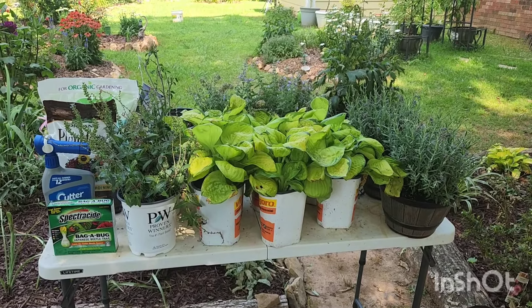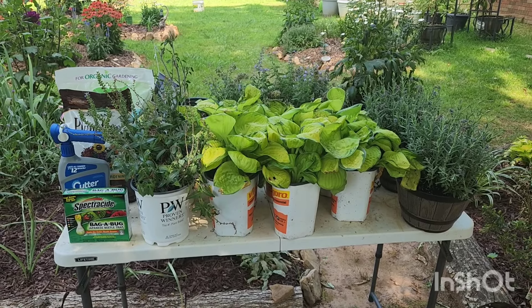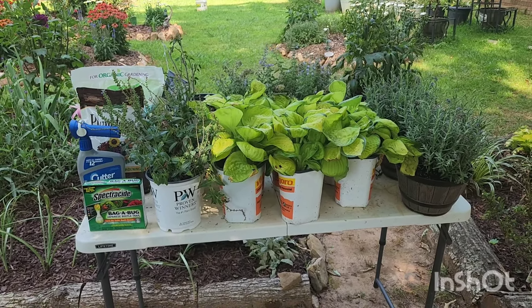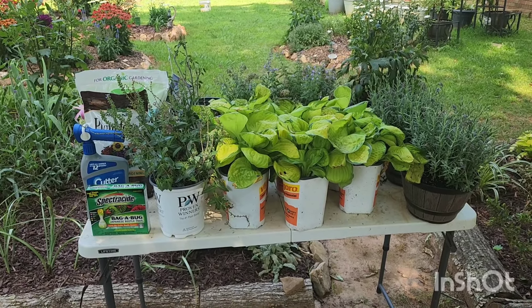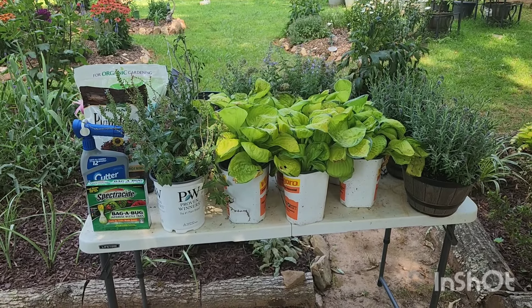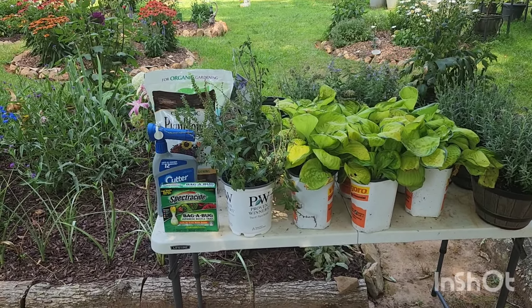Hi garden friends, welcome to the channel. I am Ara and this is Gardening on Purpose. I garden in Georgia zone 8a where I do gardening related videos. Today I want to share with you my recent plant purchases, which are pretty much clearance plants from Lowe's and perennial markdowns from Home Depot.